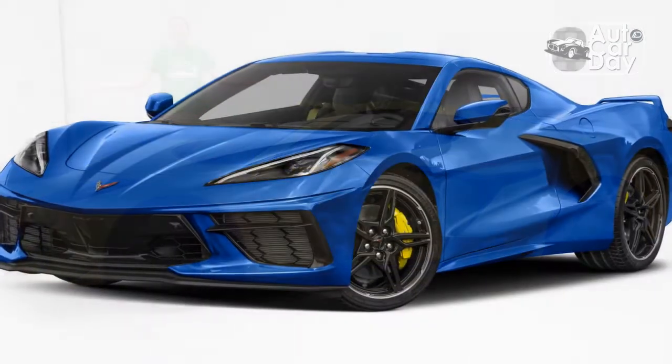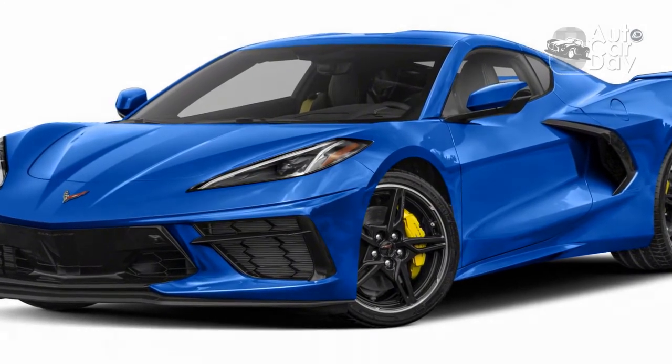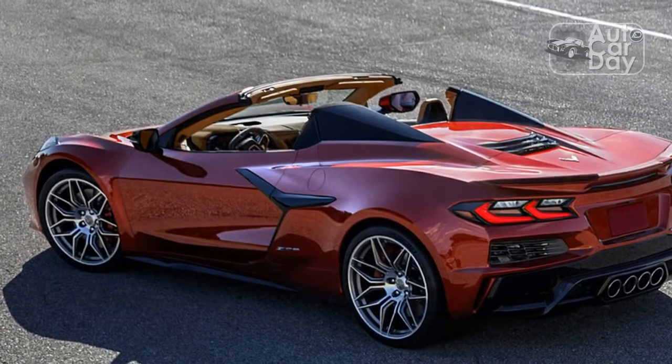Convertibles are a dying breed in America, so kudos to Chevy for sticking with tradition and developing a hardtop C8 Corvette with very few compromises.